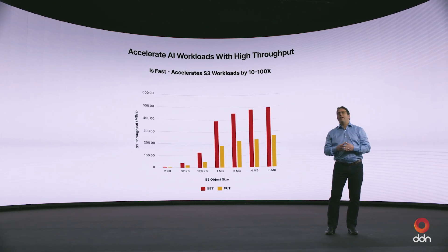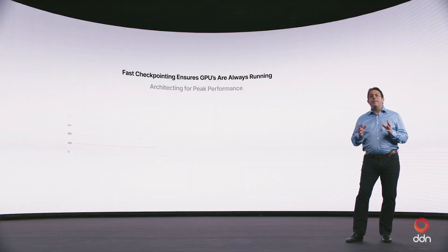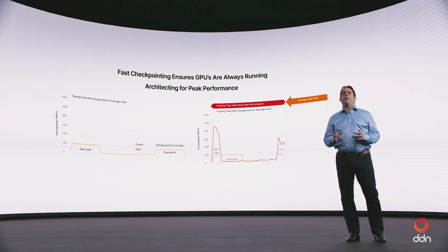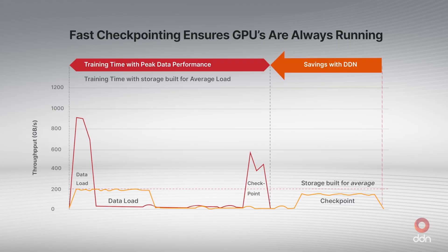Throughput has traditionally been high with many products, but the key point is to deliver throughput in combination with low latency and high metadata performance. Infinia can easily deliver terabytes per second throughput at large scale. DDN's data intelligence platform also provides extremely fast checkpointing capabilities to ensure your GPUs are always fully utilized. Our EXAScaler platform in particular is capable of handling checkpoints at an extremely high rate and is able to return up to 12% of your total ROI just on checkpointing alone.